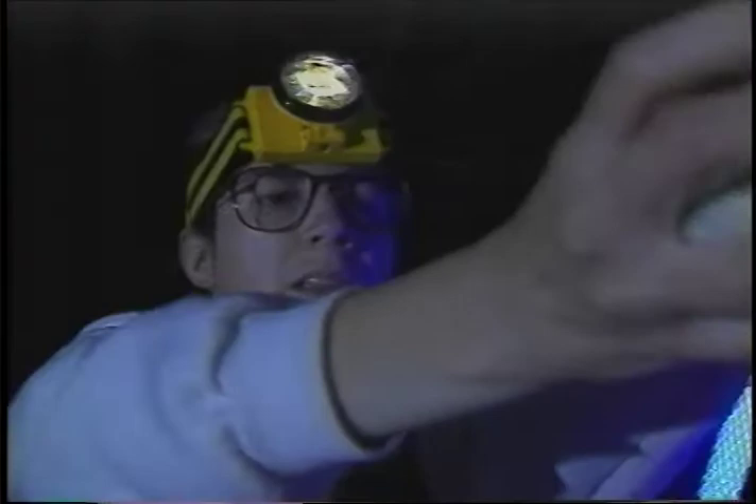Susan has a simple way of catching moths. Since moths are attracted to light, she just uses an ultraviolet light to make a white bedsheet glow in the dark. Then she can capture just the moth she needs for her study.